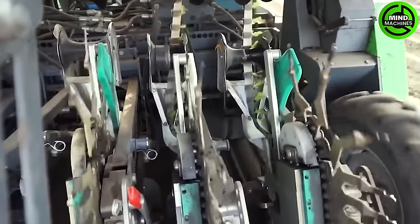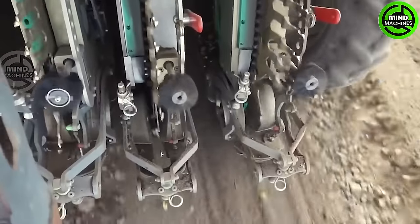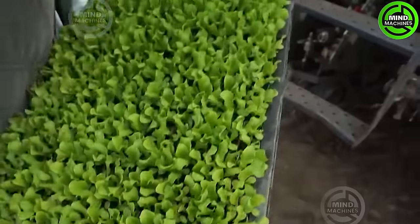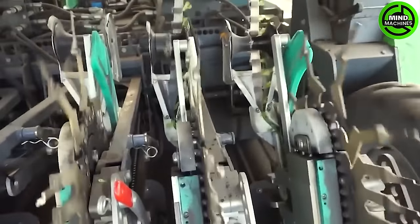Plant Tape's foray into automated transplanting is not a modest experiment — it's an ambitious initiative spanning over 8,000 acres of lettuce fields. The machine operates seamlessly on this grand scale, maximizing efficiency and throughput.